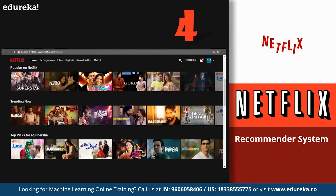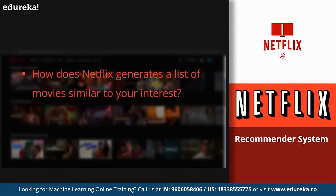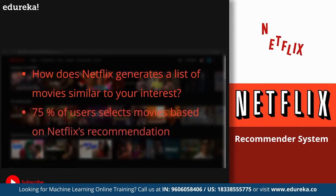On number four, we have the recommendation system by Netflix. Every time you visit Netflix, you get a list of movies very similar to your interests. This is also an application of machine learning, which not only Netflix but various giants like Amazon, YouTube, and Pandora use to target audiences based on individual interests by generating a recommended list of similar products, videos, or songs. More than 75% of users select movies based on the recommendations generated by Netflix.